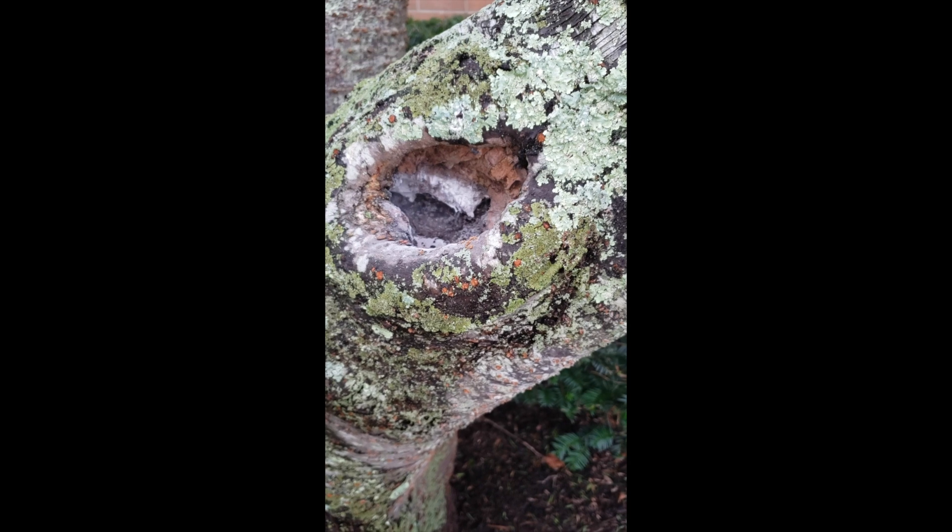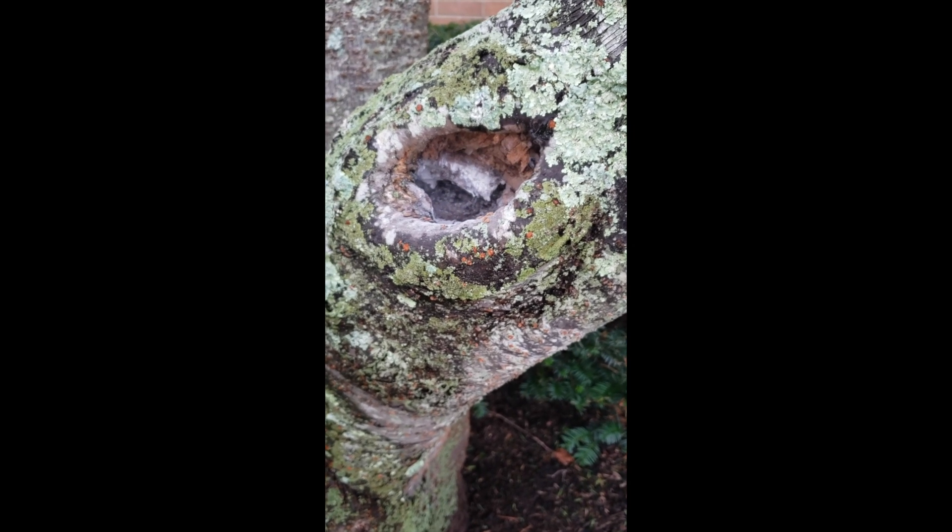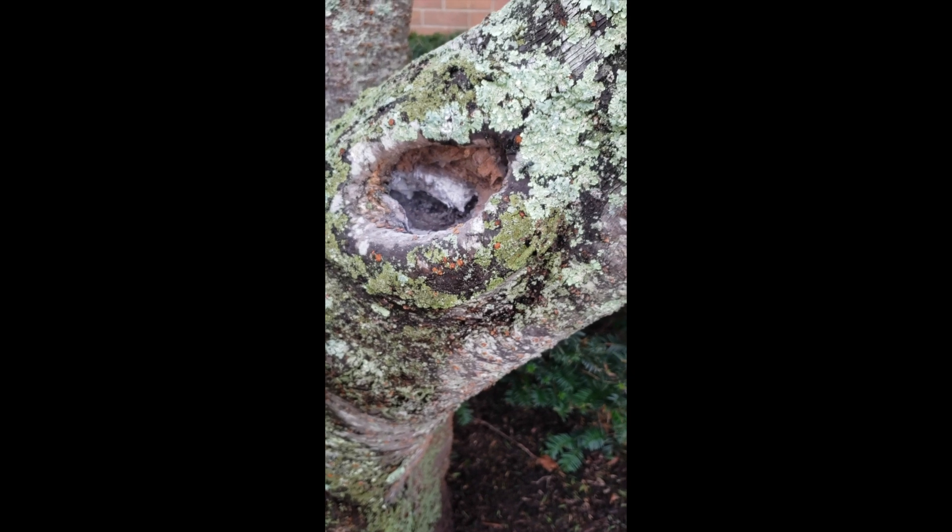During a routine treatment at this home in Seagirt, New Jersey, we found a massive infestation of carpenter ants in an old tree in the front yard.